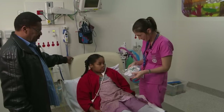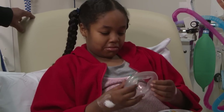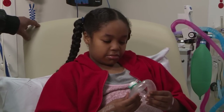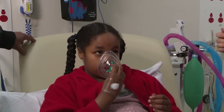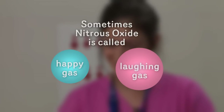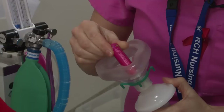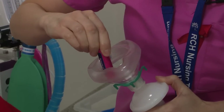Jess talks to me about having the nitrous gas and shows me where the gas comes from and the plastic face mask I will use. Jess said it will need to go over my mouth and nose so I can breathe the gas. She says that some people feel like laughing when they use the gas and that's why sometimes it's called happy gas. Some people say the gas smells a bit funny, so Jess says we can put a smelling scent in the mask.